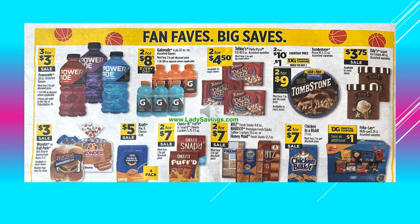Wonder or Ballpark Hot Dog or Hamburger Buns, those are going to be $3 on sale. Kraft Mac and Cheese four-pack, that's $5.00. The Cheez-It Puffed, Cheez-It Snap or Puffed Crackers, those are going to be 2 for $7.00 on sale. The Ritz Fresh Stacks, Nabisco Premium Fresh Stacks or Honey Maid Fresh Stacks, those are 2 for $7.00 on sale. Chicken in a Biscuit Crackers are going to be 2 for $7.00 on sale.